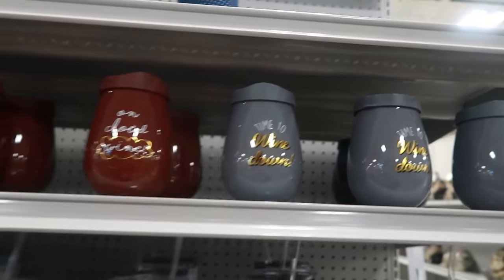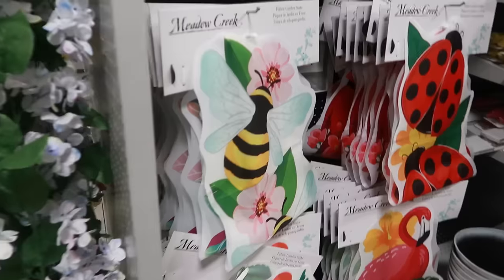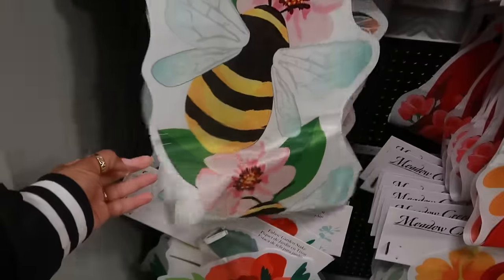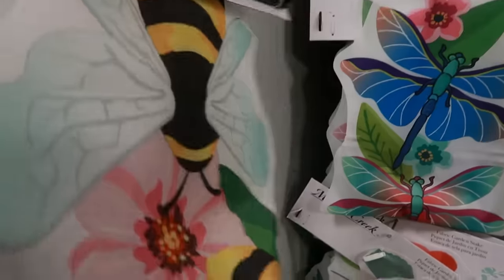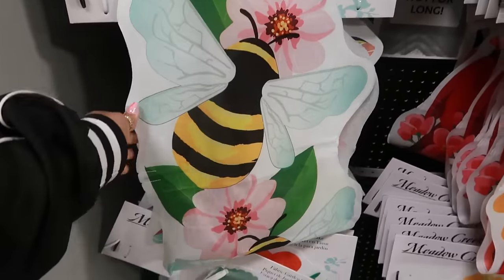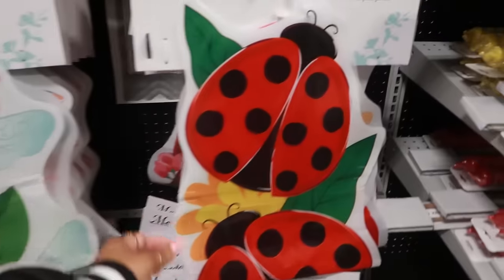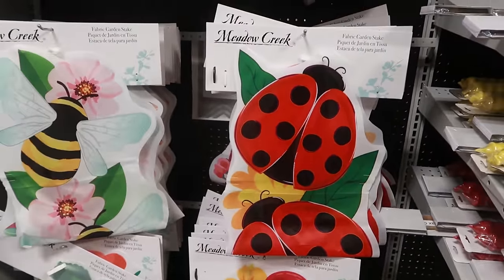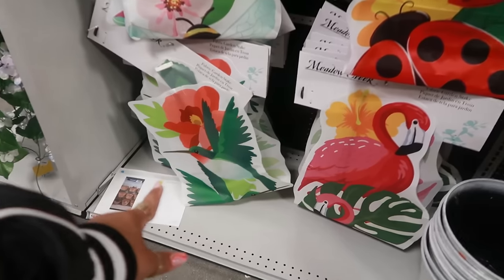They're $5. Fabric garden stake — that's cool. I like that. So it'll be like a flag but it's just a yard stake. If the wind blows too hard it might knock it over, but it's cute. You got the ladybugs, the flamingos, and a hummingbird.